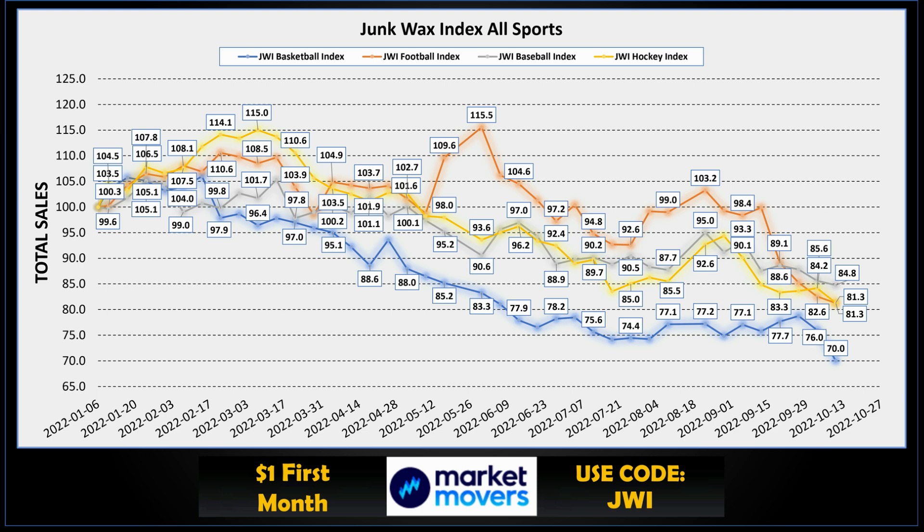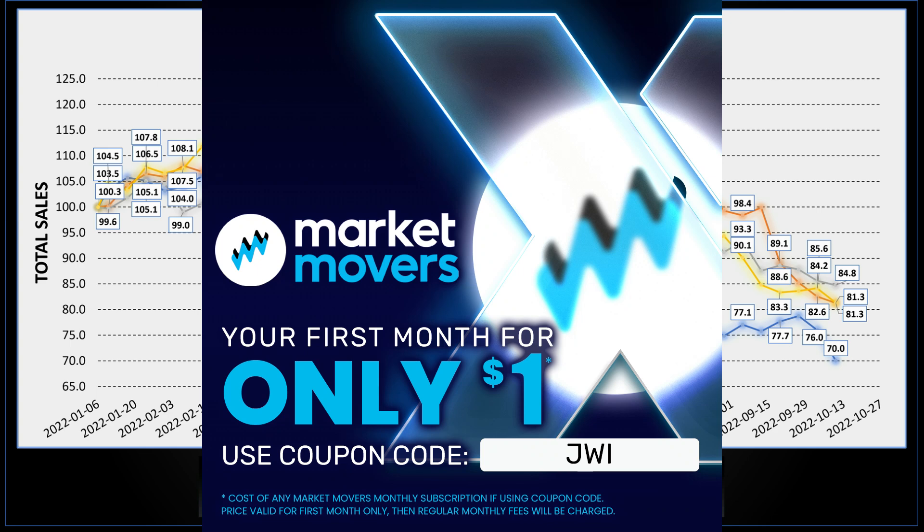I compile and track the values of these indexes using the Market Movers X program — a pretty awesome program with lots of great hobby tools. If you want to check it out, there's a link in the description below. Use the code JWI and the first month of your subscription is only a buck.